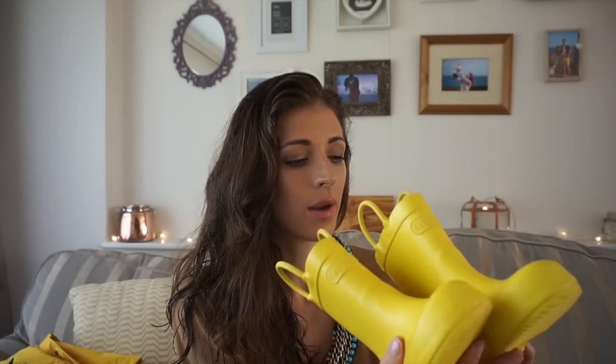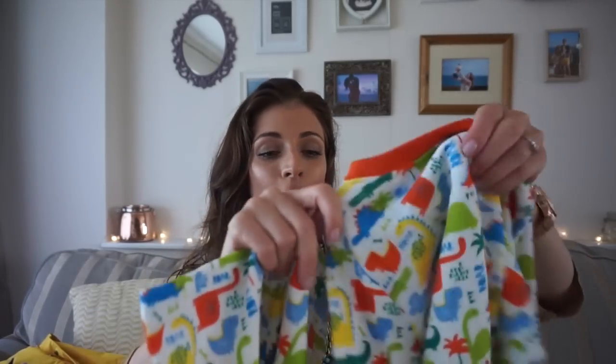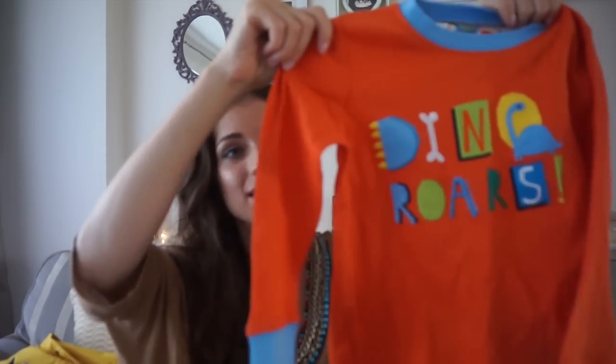I've also been looking for little yellow wellies for Jasper — I wanted him to have that Paddington Bear kind of thing, a little rain mac and wellies. I found these ones; they're size 5 and he's a size 3, so he's got a little bit of time but maybe by Christmas. They were £10 in the sale. And Rhys is obsessed with dinosaurs, so I got him a little two-pack of dinosaur pyjamas — long-sleeved with collared bits on the ankles and wrists — plus a second set. Because it's started to get really chilly, we need the winter pyjamas. They were £14 for the set of two.